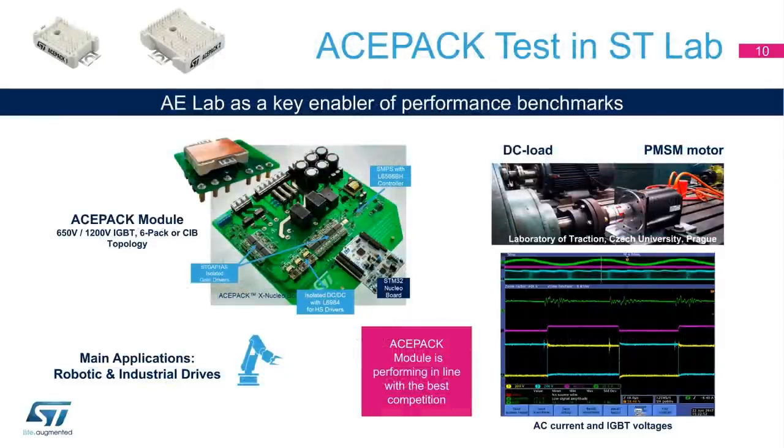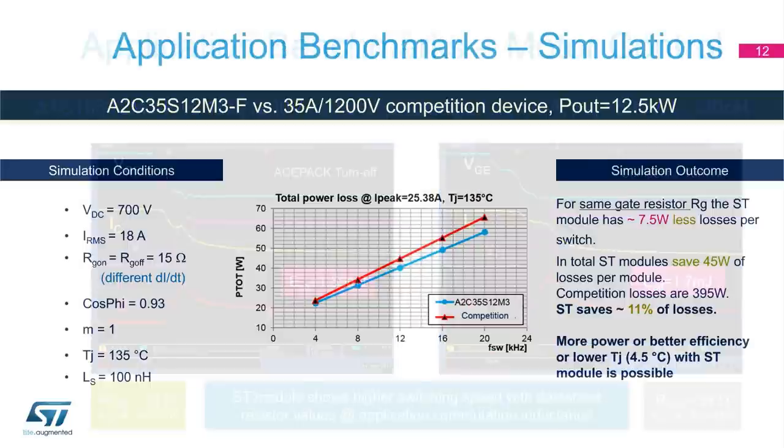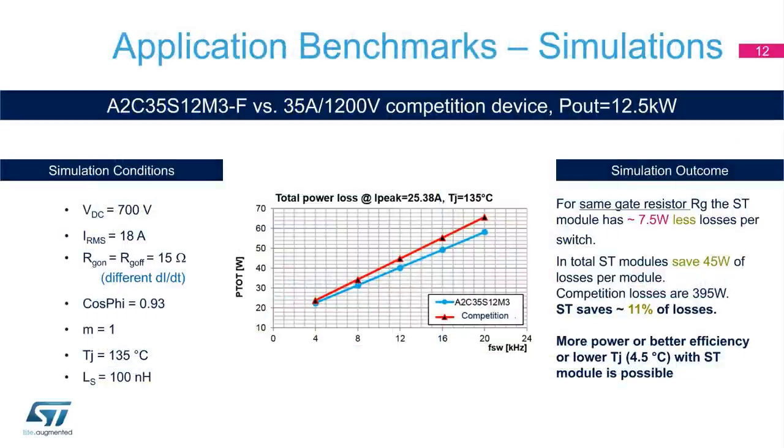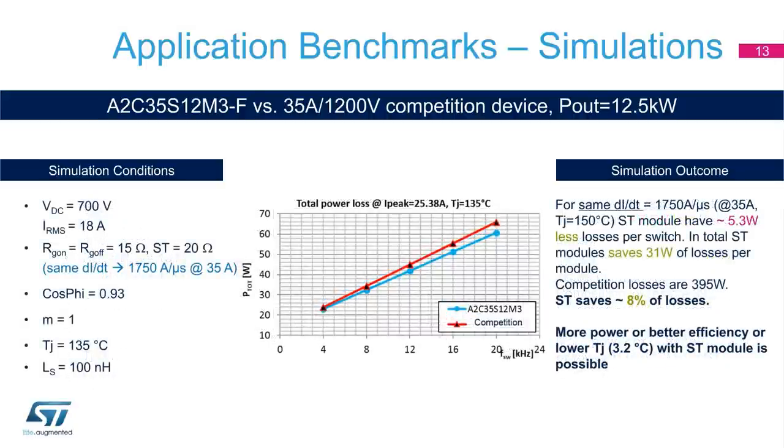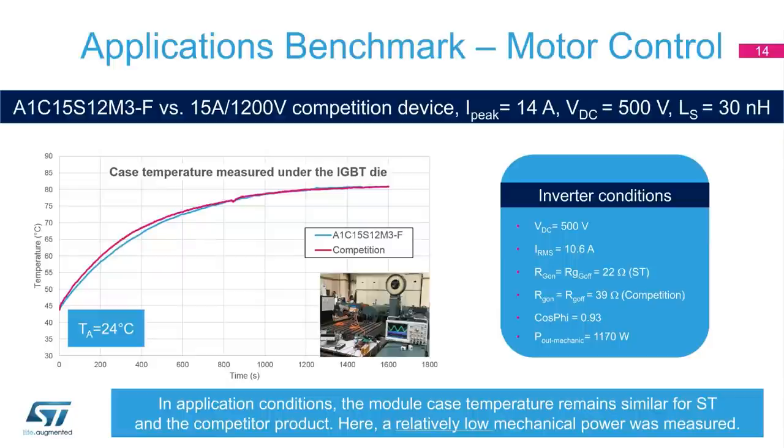An evaluation board system has been built in the ST-Praha lab to validate the product in a real application and to compare it with the main competitor devices. The first benchmark, as shown in this slide, is related to the comparison of the Turn-off Switching Energy, E-OFF. The ST device offers better turn-off switching energy than our main competitor. The total power losses, under different conditions, confirm that more power, better efficiency, and a lower junction temperature is possible with the ST module. In application conditions, the module case temperature remains similar for ST and competitor products.